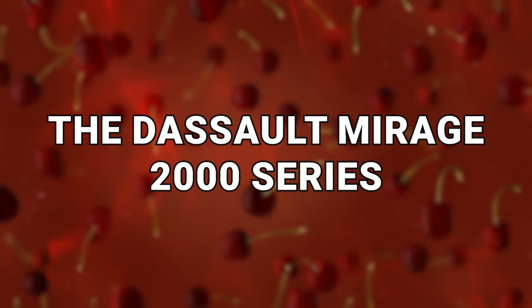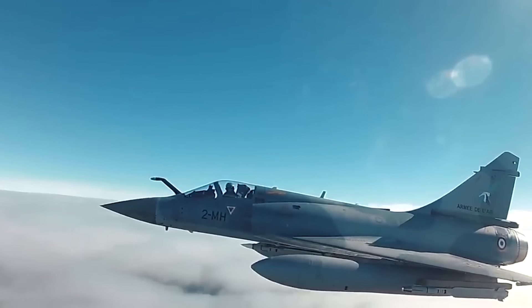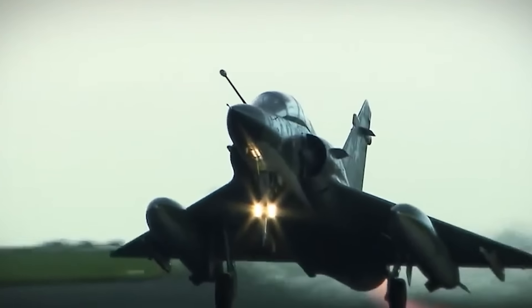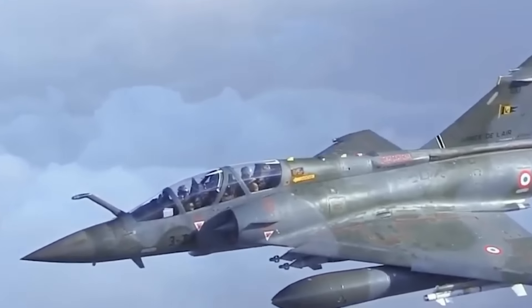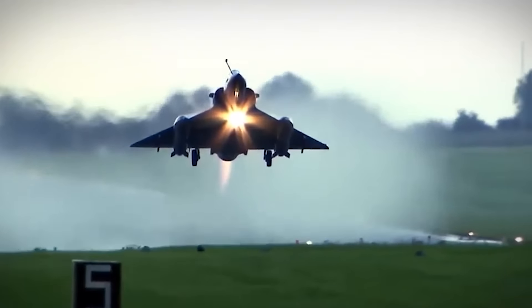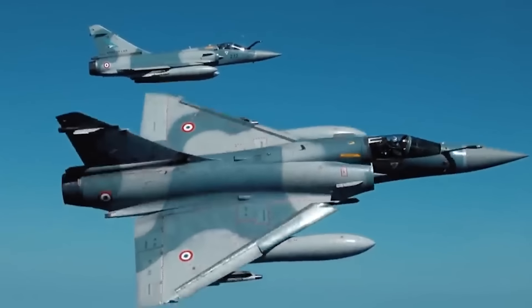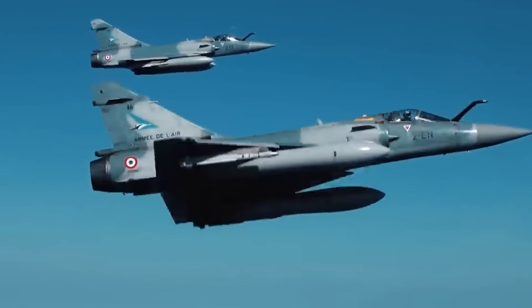Number 6: the Dassault Mirage 2000 Series — belonging to France. Built in the 1980s, the 2000D model is still in use by the country today. It was made for dropping nuclear arsenals or acting as a deterrent for them — a pattern reflecting how the arrival of nuclear weapons had changed the face of warfare. While it's meant to drop bombs, it can take care of itself in the air as well, including chaff systems to stop missiles, jamming systems to stop locks on computers and radar, and much more.